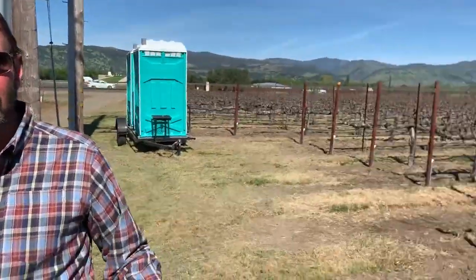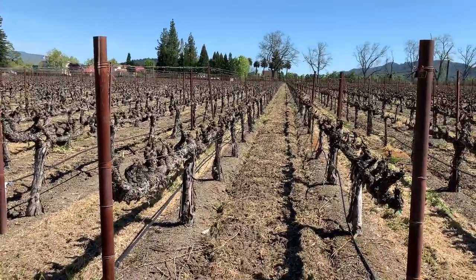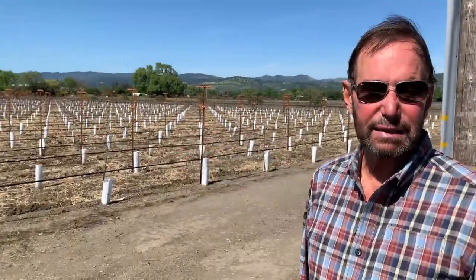If you noticed over here, we did not have a cross arm where we could spread the vines and let light come into the center. This year we'll be able to let light come into the center.